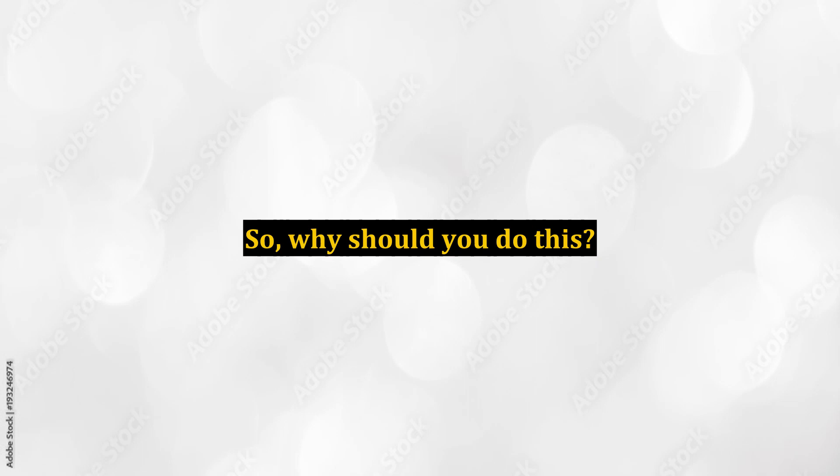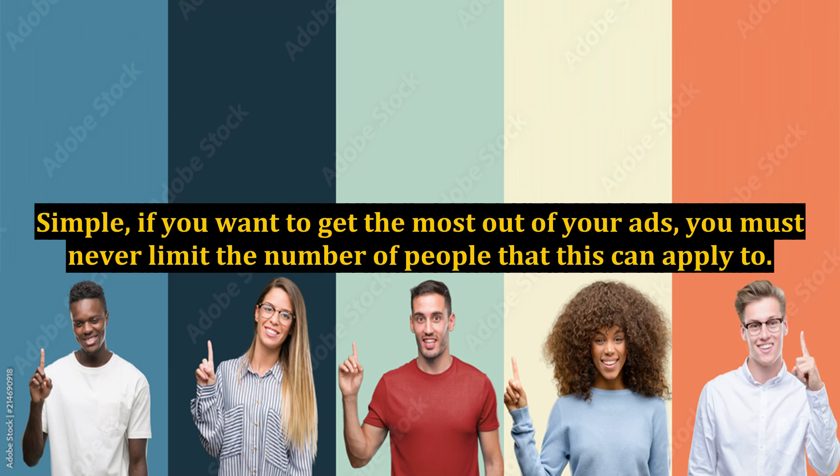So, why should you do this? Simple — if you want to get the most out of your ads, you must never limit the number of people that this can apply to.